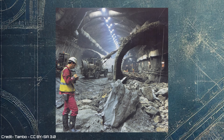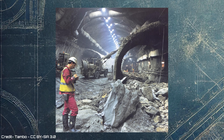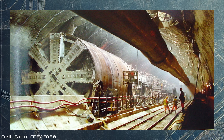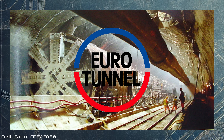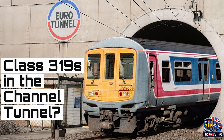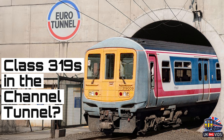Let's set the scene. By late 1993, the Channel Tunnel, which linked the UK and France with a direct rail line, was near completion. Transmanche Link, the construction consortium responsible for building the tunnel, had recently handed over operational control to Eurotunnel. To mark this transition, British Rail organised a special journey on the 10th of December 1993 using the Class 319.